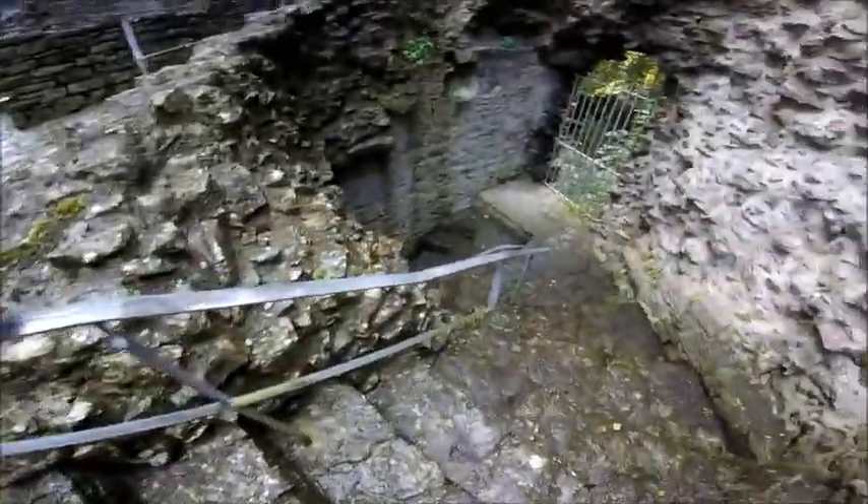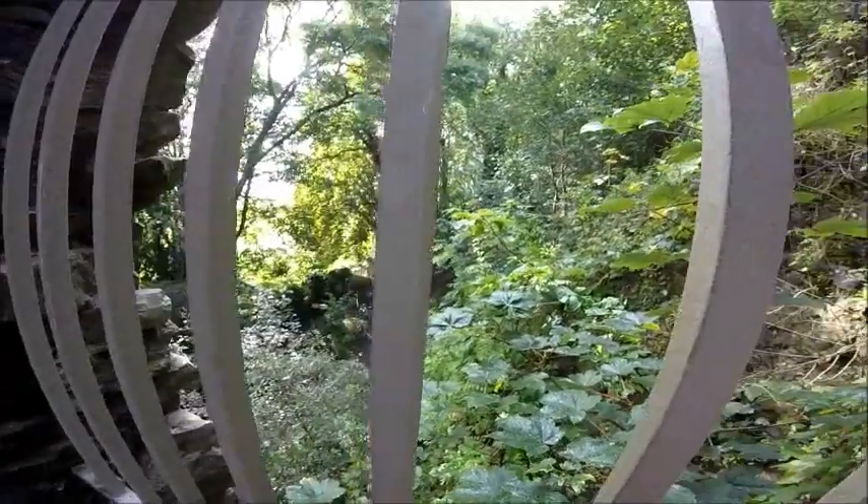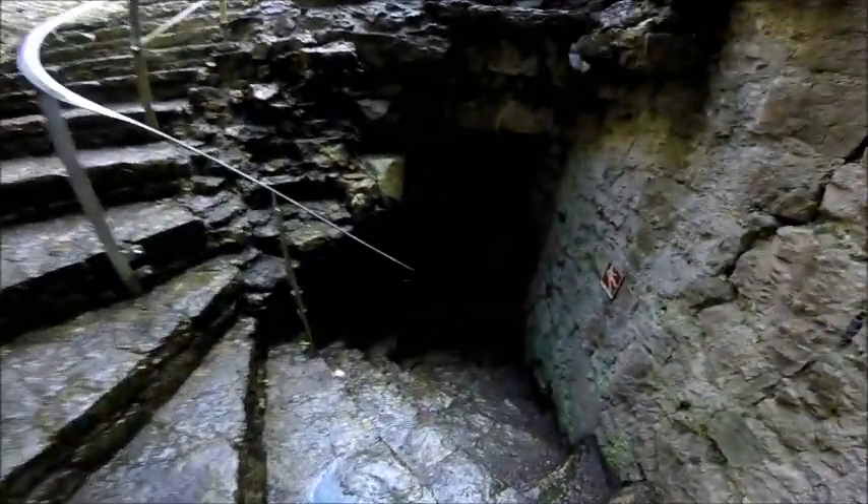These handrails definitely weren't here — I'm 99.9 percent sure. God, it's slippery — there's algae built up on them. Spooky. I'm not sure what this GoPro is like in here — it's pretty dark. Hopefully you can make something out.